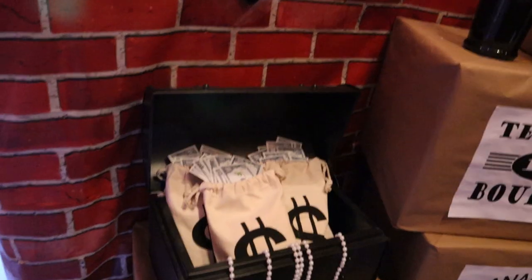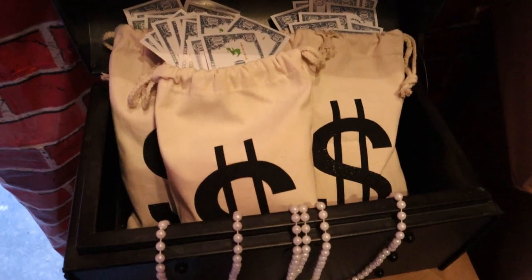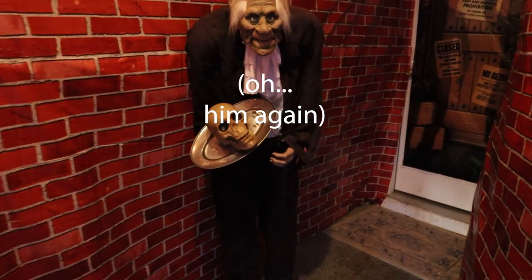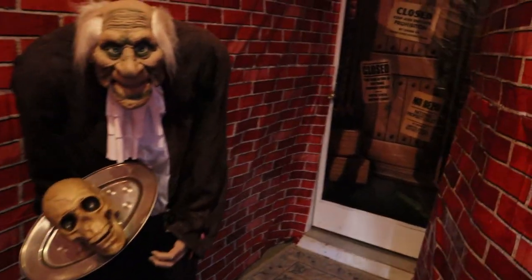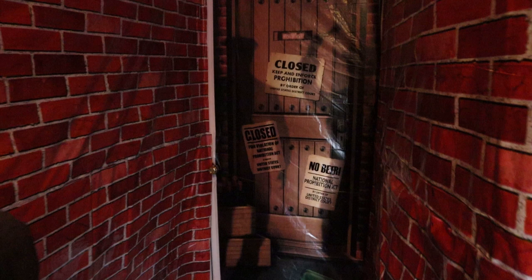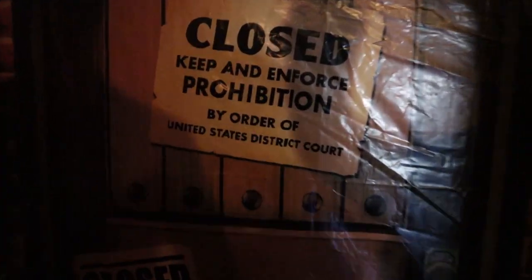And then I created this loot box with just some inexpensive canvas bags, dollar signs, and some fake money. This whole area was a popular photo op spot at my party. Now you finally get to the door, which is another scene setter that makes it look like a closed up entry, and I think it's a perfect way to end my speakeasy alley entrance.